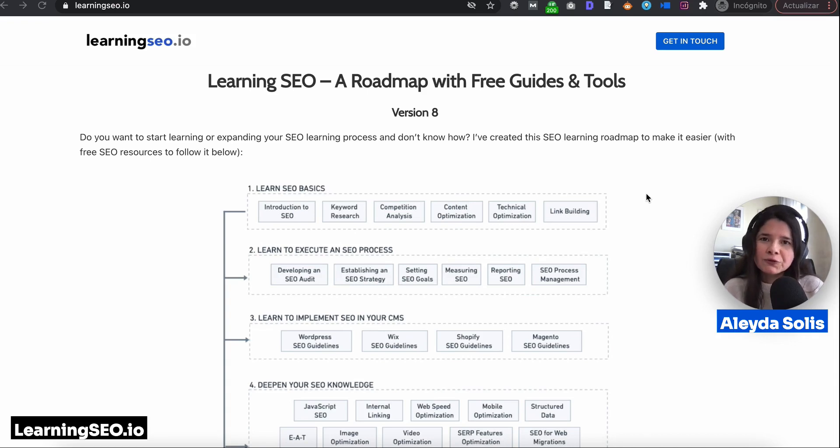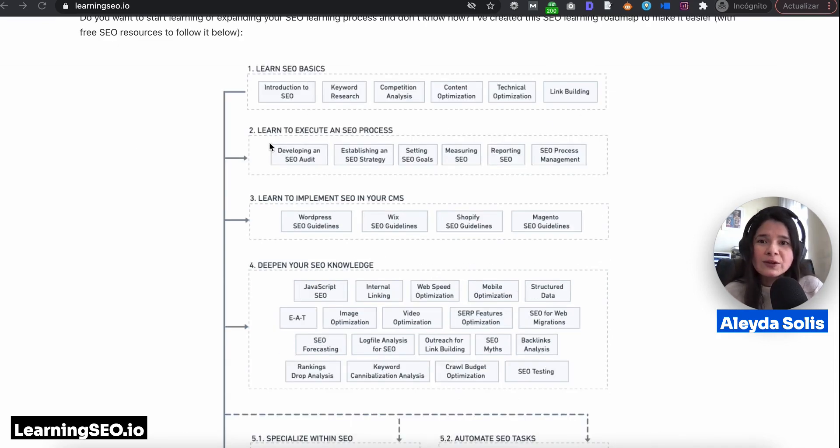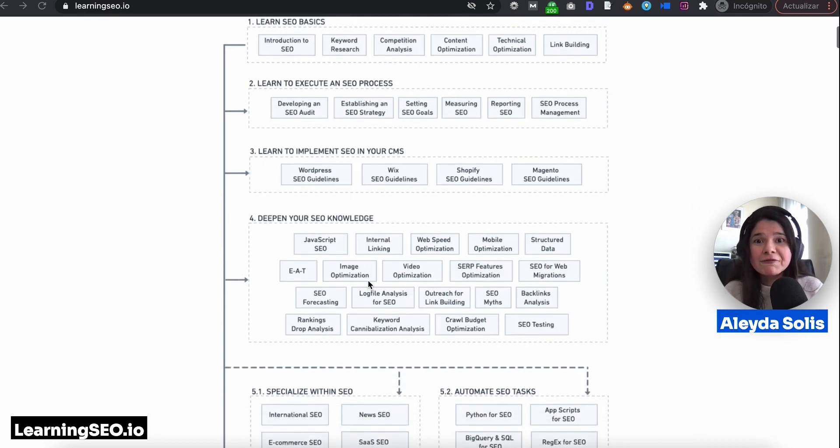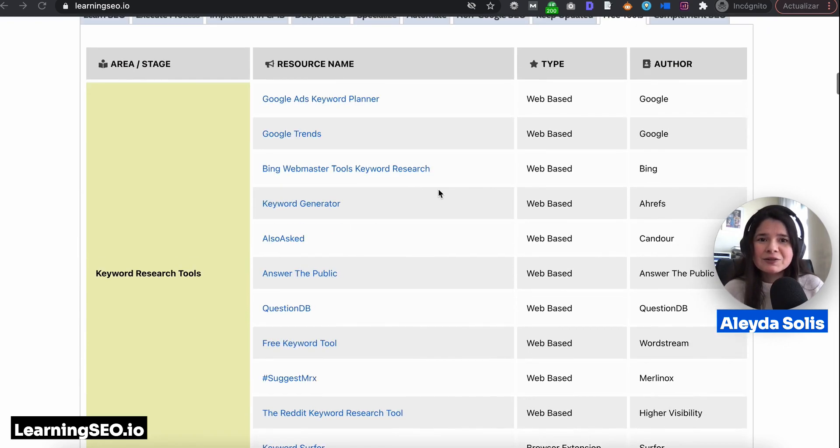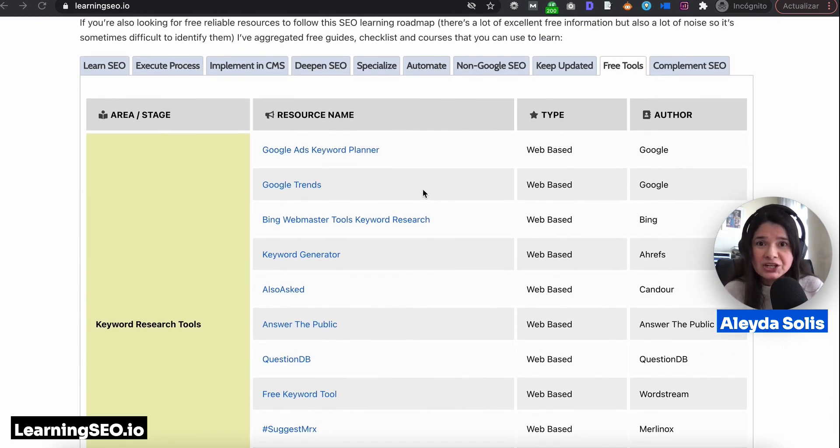Are you looking to learn SEO for free? You have come to the right place. learningseo.io is a roadmap with free guides and tools going through all of the main stages and phases of the SEO process, featuring some of the best resources that I have curated from the top SEOs of each area.